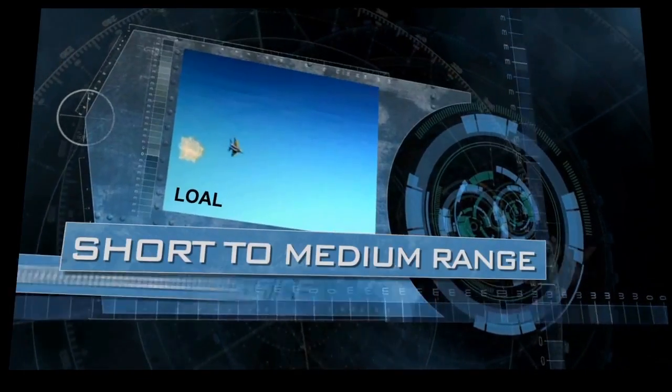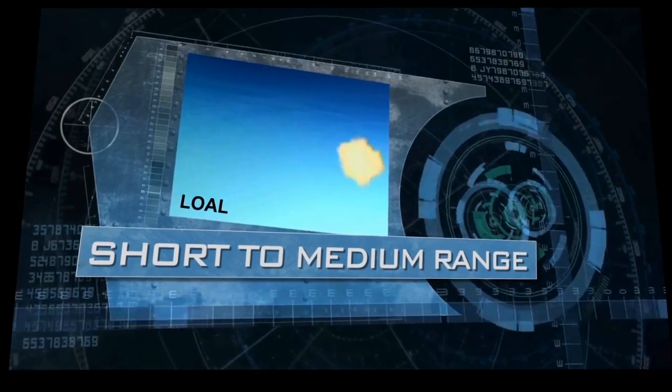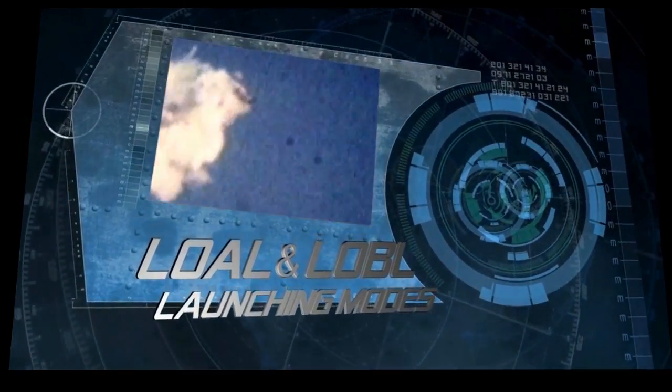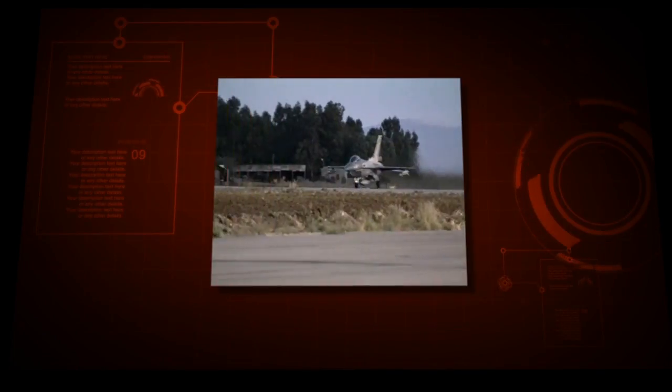i-Derby is an active radar short-to-medium range look-down shoot-down missile. With both lock-on before launch and lock-on after launch capability, it performs exceptionally well in both short range and beyond visual range.